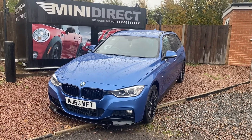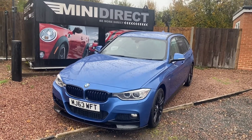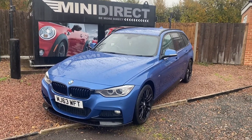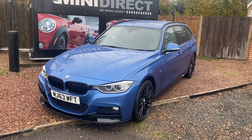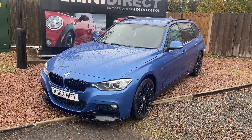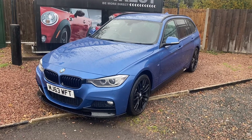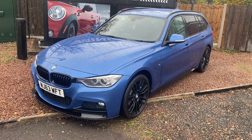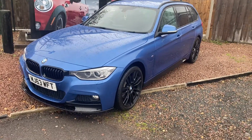Hi guys, welcome back to BMW Mini Direct in Worcester. Just grabbed a quick break in the torrential rain we've had today to show you this fantastic car that's arrived with us in stock. It's a 2013 on a 63 plate BMW 320 diesel M Sport Tourer. It's got the xDrive as well, so it's full-time four-wheel drive, and it also has the M Performance kit on, which I'll show you as we go around the car.